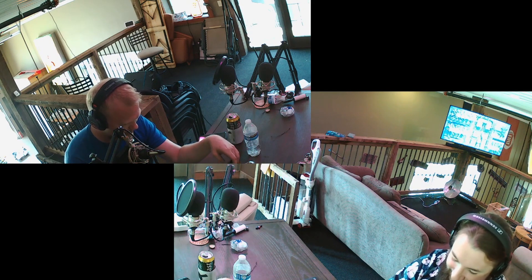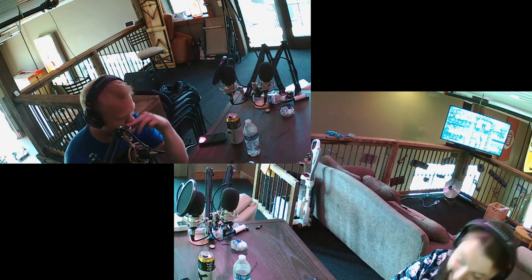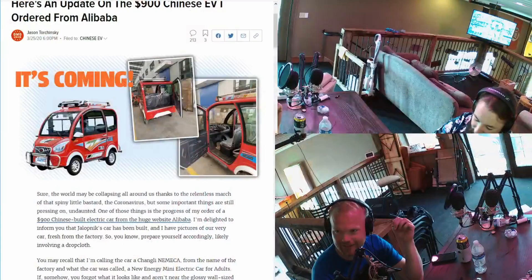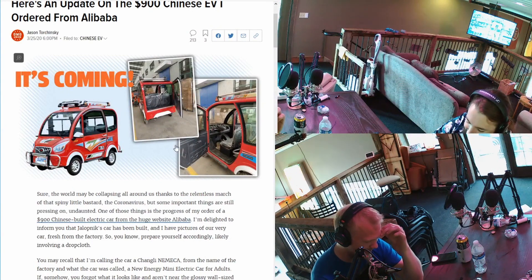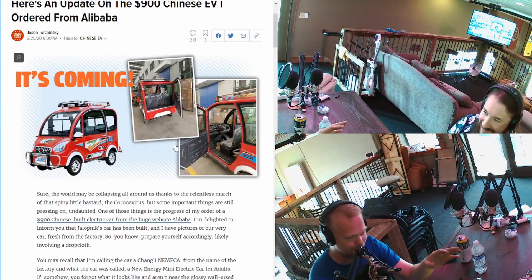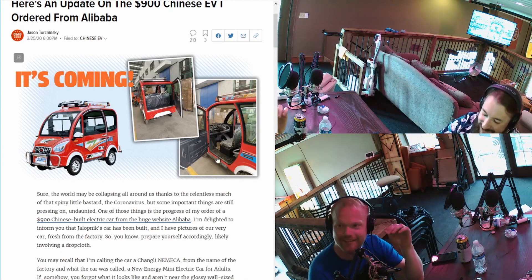The Chengly Nameka is an EV that you can buy from Alibaba. Jalopnik reviewed it — they bought one and somehow got it through before COVID happened. I buy a lot of little electronics from Alibaba and they take at least a month to get here. It took them forever to get it, but they got it.